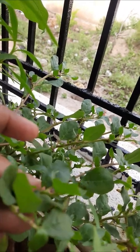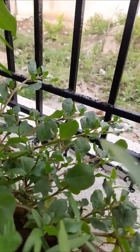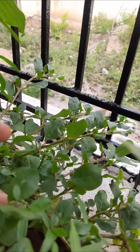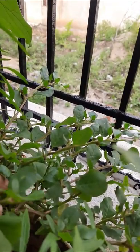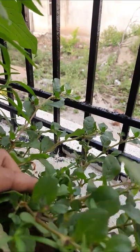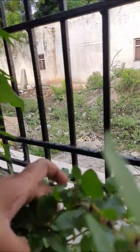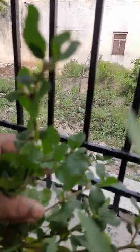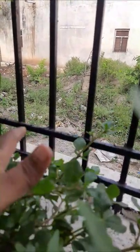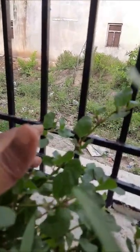Here is tella galijeru. This plant has many medicinal values. In Ayurveda, this galijeru is very precious. It is also grown in a big pot.